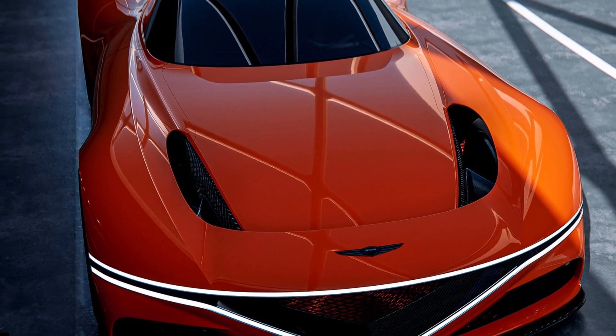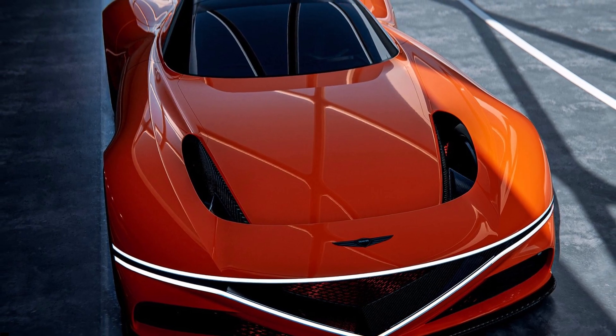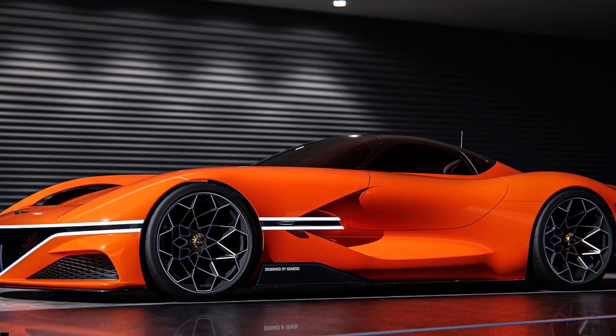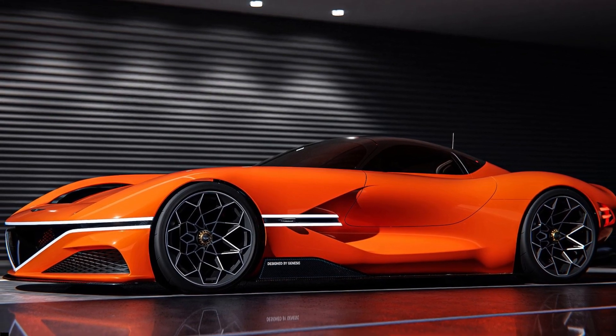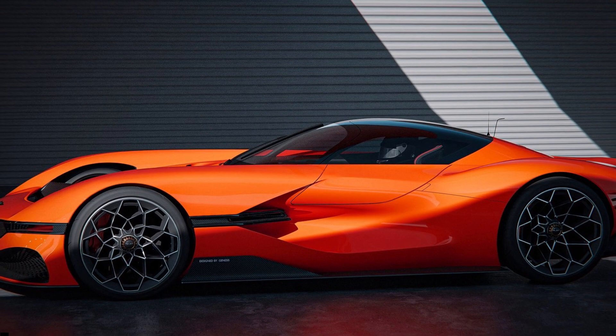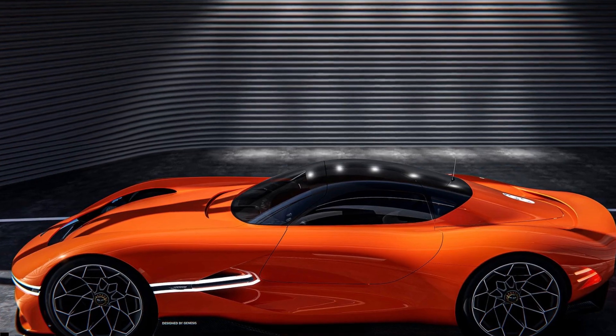Genesis unveiled the full-scale model of the X-Grand Berlinetta Vision Gran Turismo concept at the GT World Series World Finals in Barcelona, Spain. The X-Grand Berlinetta Vision Gran Turismo is Genesis' take on a supercar, reminiscent of the Accenture Coupe revealed at the 2018 New York Auto Show.